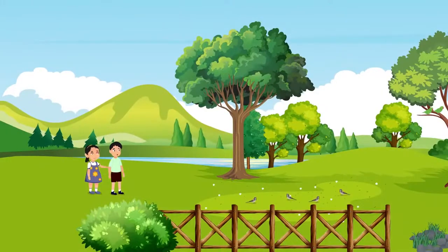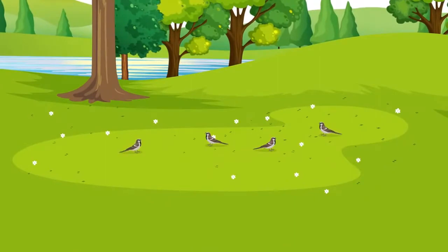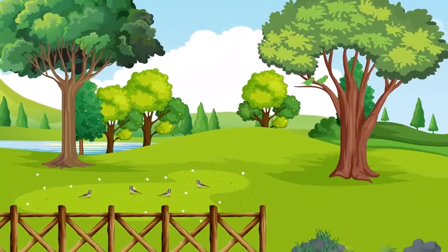Look Rohan, parrots are pecking at the green over there. Yes Latha, this park is echoing with the chirps of different birds.